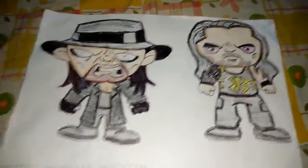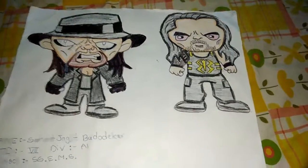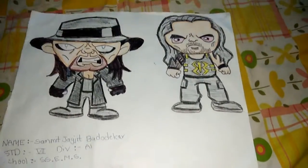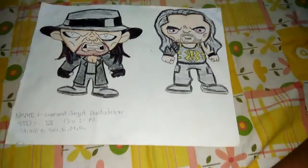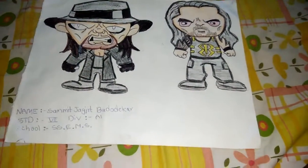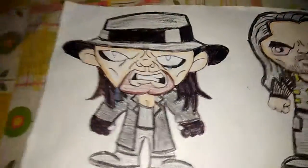Hi guys, this is Samit and you're watching Samit WWE Championship making. Today I'm going to show you my animated drawings of Undertaker and Roman Reigns. Let's see it — first, the Undertaker.